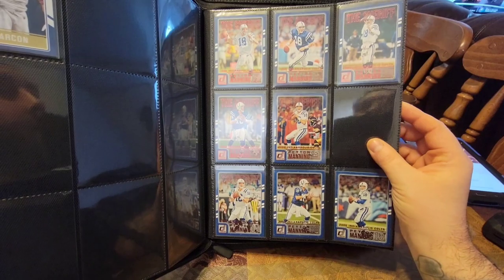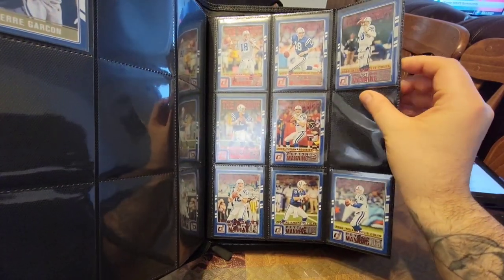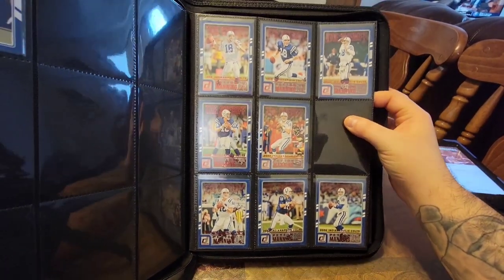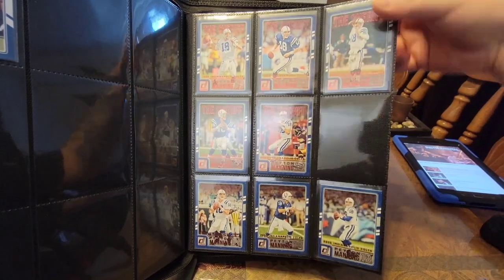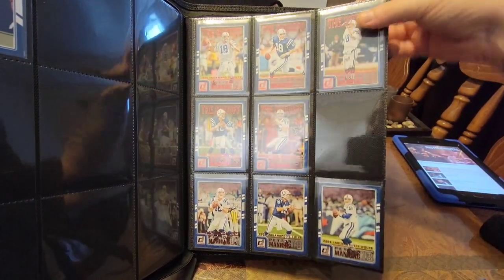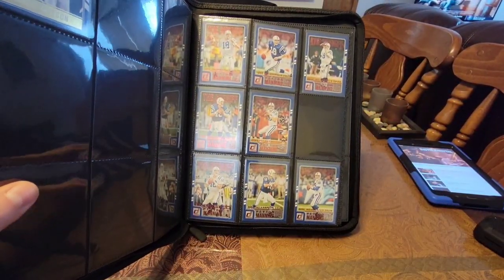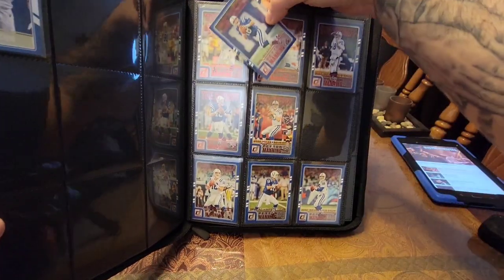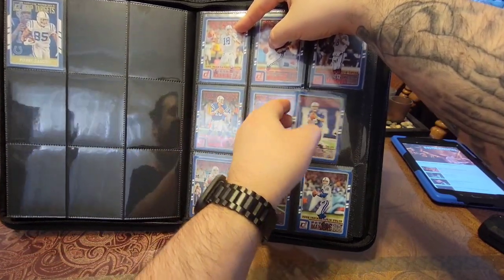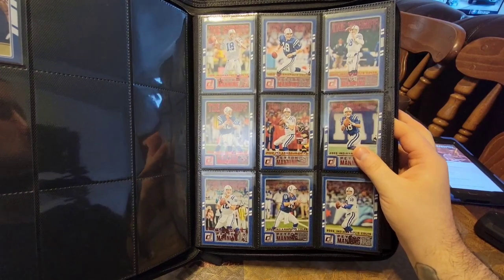Over here, this is actually the red Donruss variation — all the letters, logos, everything is in red. This one doesn't actually have the Top Targets, so it's just the years: 98, 99, 2000, 2001, 2002. And I'm missing the 2003. It turns out I have the 2003 version, so we're going to complete this set on camera. Now we have the completed set — love that.